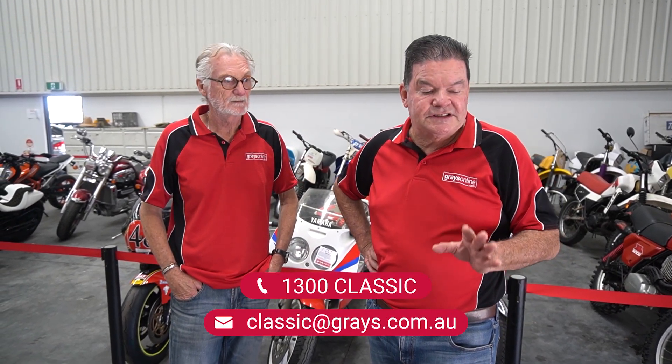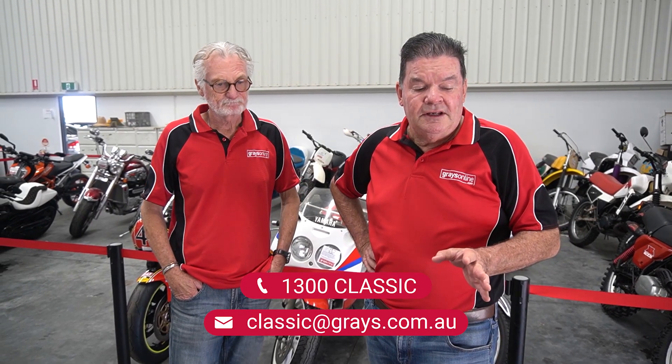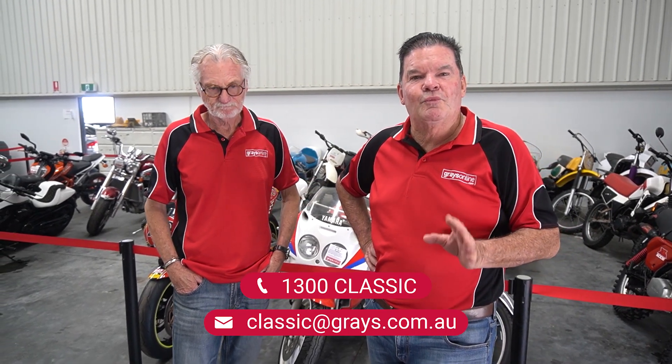So this is a fantastic bike. It's coming up this month at Graze Online. If you'd like more information, give us a call on 1300 Classic or shoot us an email to classic@graze.com.au.